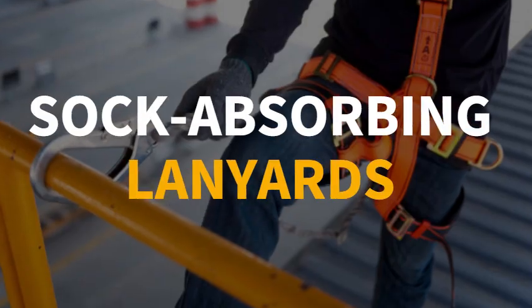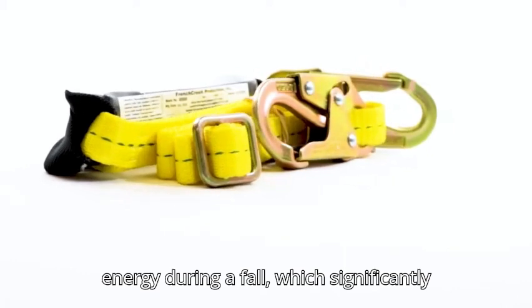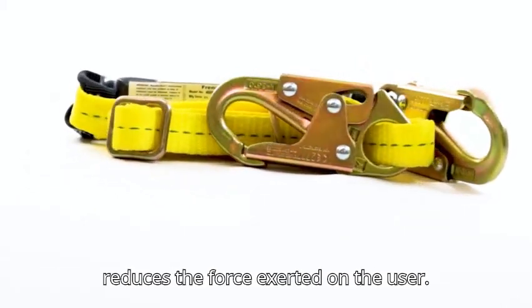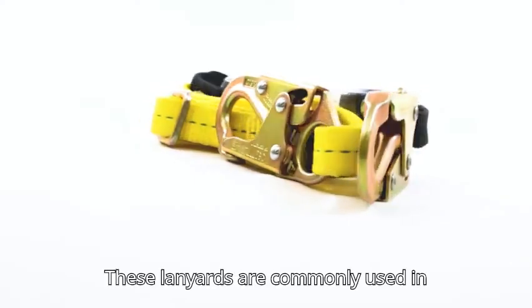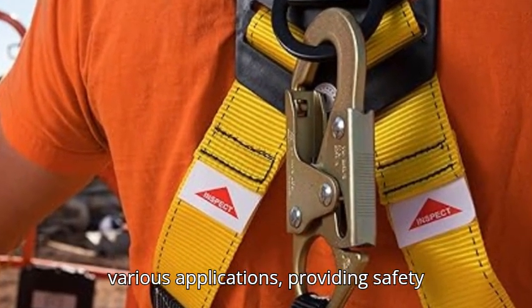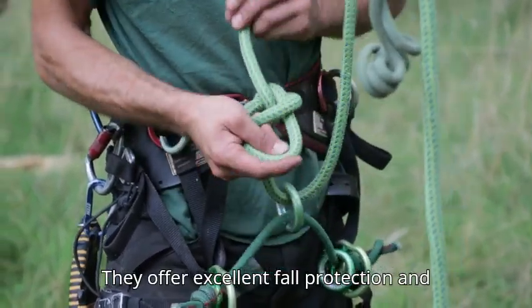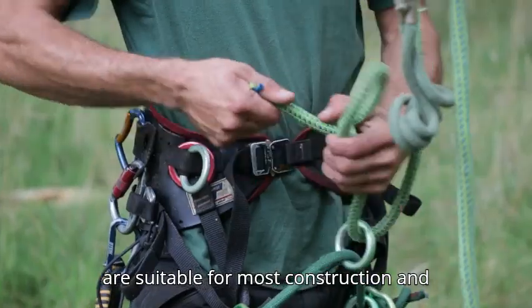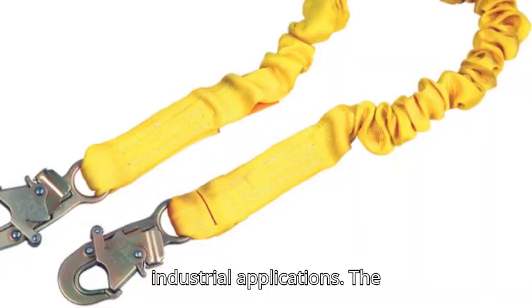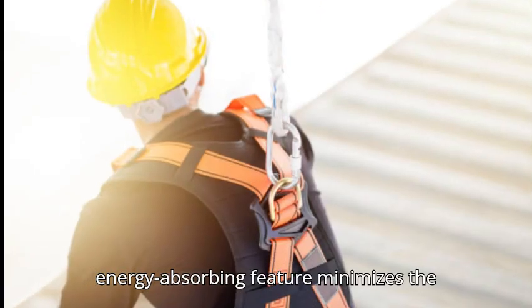Shock-absorbing lanyards are designed to stretch and absorb energy during a fall, which significantly reduces the force exerted on the user. These lanyards are commonly used in various applications, providing safety for workers at height. They offer excellent fall protection and are suitable for most construction and industrial applications, and the energy-absorbing feature minimizes the risk of injury.